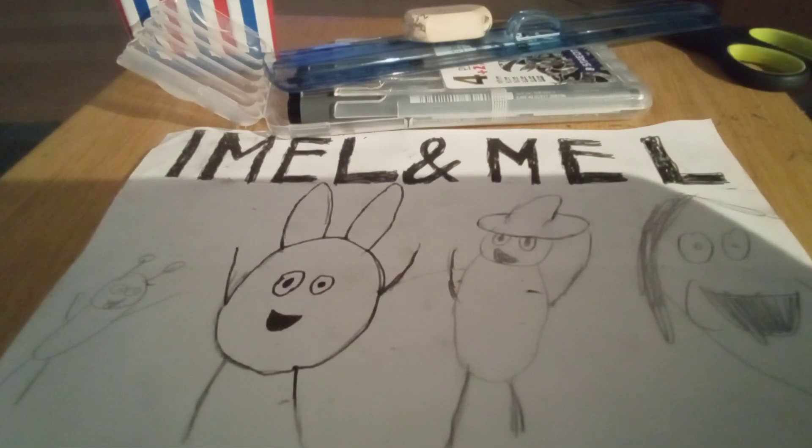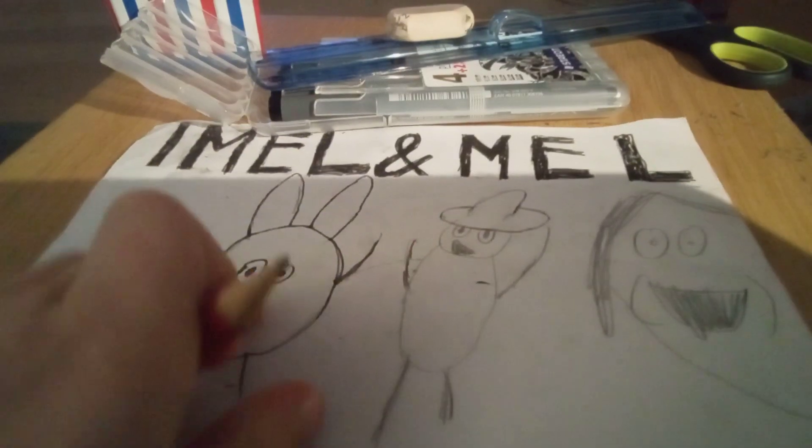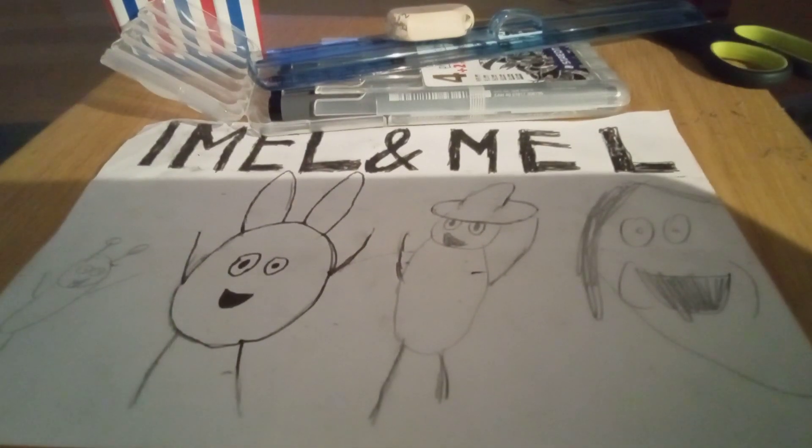Welcome back to Steve 2400! Today I'm gonna say something - I actually like writing books and drawing the characters. This is the book that I'm always making - Email and Mill. Email and Mill has almost existed for two years.